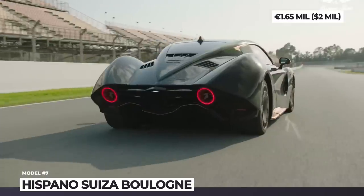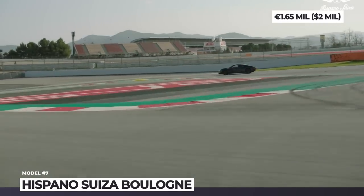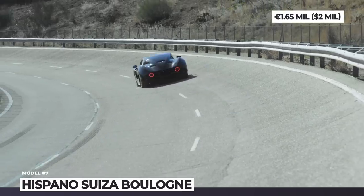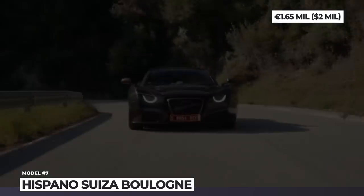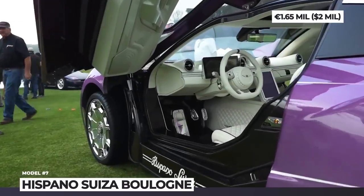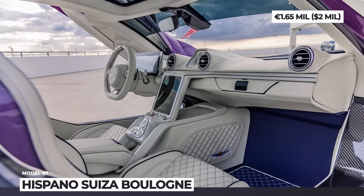The unique body color is called Ocean Song Rose — a purple tone inspired by the favorite flower of American car collector and current owner Michael Fox. This Hispano Suiza is propelled by four electric motors and an 80-kilowatt-hour battery that produce 1,114 horses and 1,180 lb-ft of peak output. Being 132 pounds lighter than the first Carmen, it can do 0-60 sprints in 2.6 seconds and reaches a maximum speed of 180 mph.